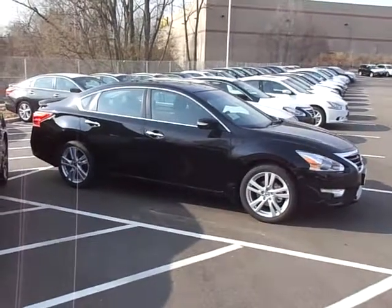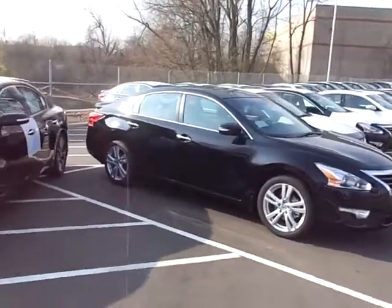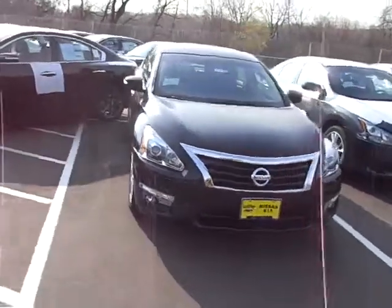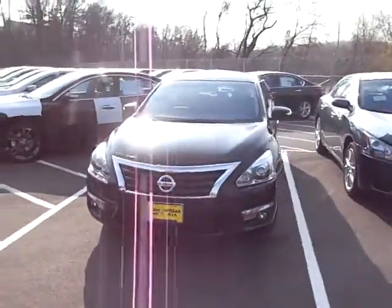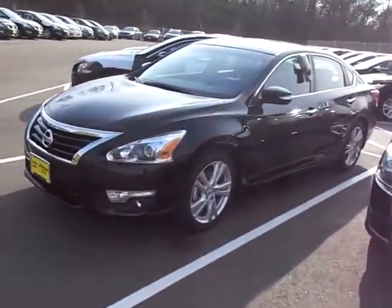It's JP from Luther Nissan Kia. I want to thank you for inquiring about the 2013 Nissan Altima 3.5 SL, a beautiful vehicle. It's got the Maxima engine in it — it's been on Ward's top 10 engine list for over 18 years now. It's got an all new design, over 31 miles per gallon up on the highway.